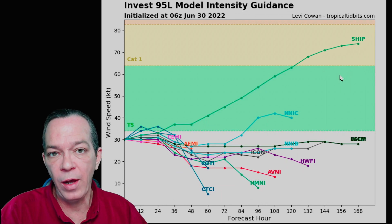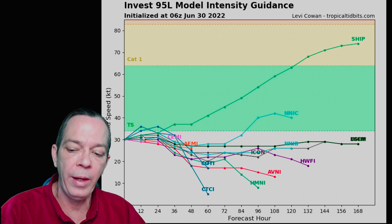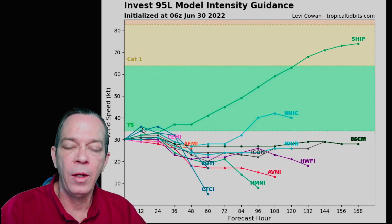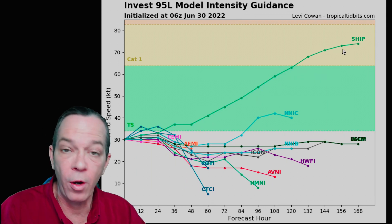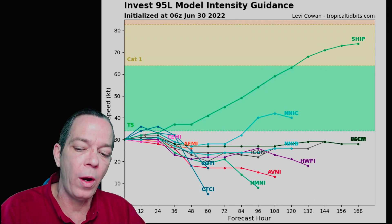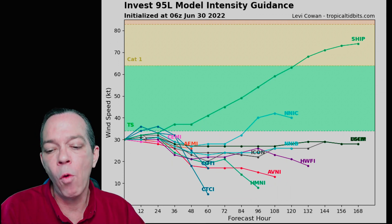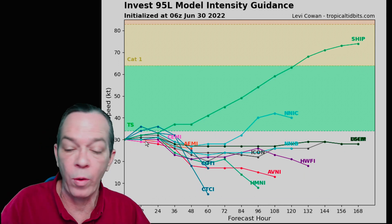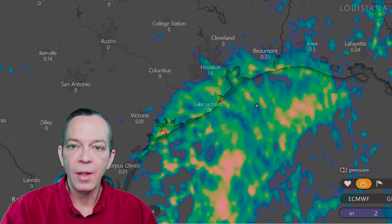For Invest 95L, I will check for further updates. The latest intensity guidance shows more than likely it will become a tropical depression — it all depends on whether it gets a center of location. The SHIPS model shows it could be a tropical storm, and there's an ensemble agreeing it could strengthen to a low-end tropical storm right before landfall. More than likely they're showing a tropical depression, no restrengthening — it could reform but won't make a difference; it's still bringing the same rainfall impacts.